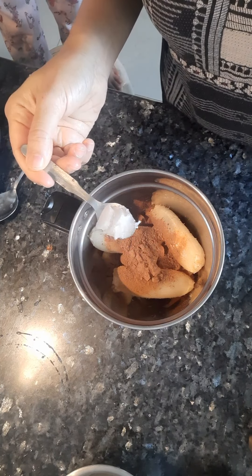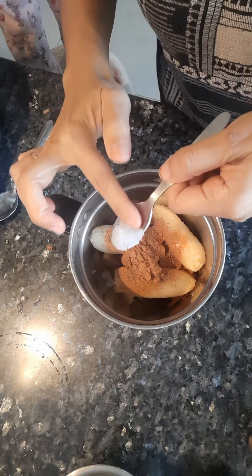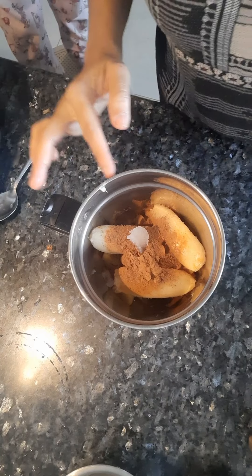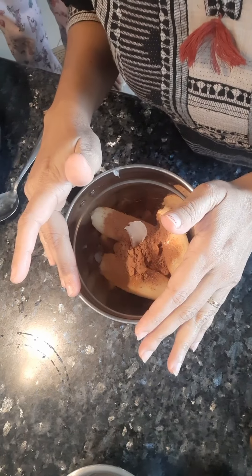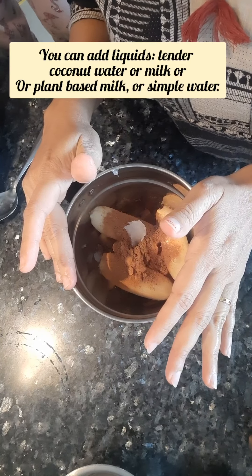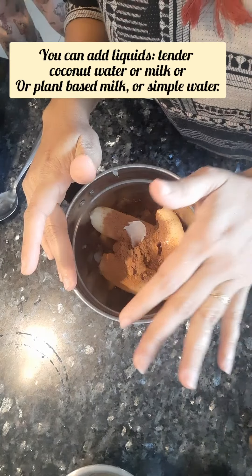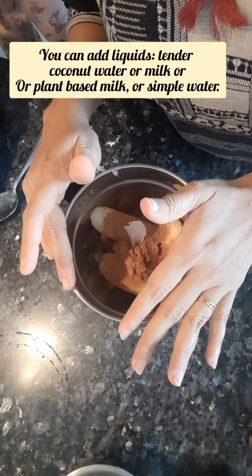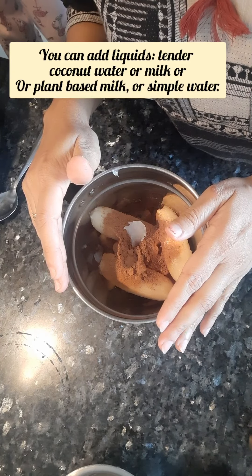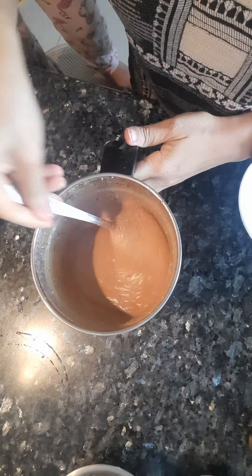I'm adding half a spoon of extra virgin coconut oil, then we'll grind it. You can add tender coconut water, or if you don't want a dairy product, skip the milk — or you can add milk, oat milk, or any plant-based milk. Here I will be adding water. I added water now and will be mixing it.